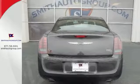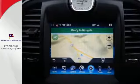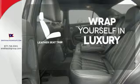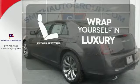Features like a power driver seat, Uconnect touchscreen, and multifunction steering wheel keep you happy. The high-quality leather seat trim enhances the style, comfort, and durability of this vehicle's seats, ensuring an enjoyable drive.